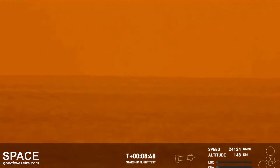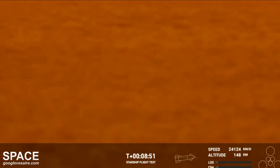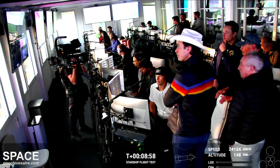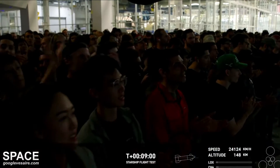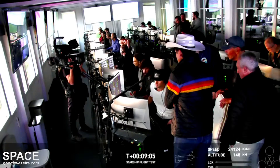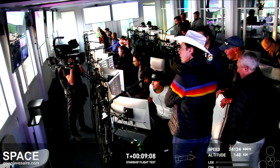They're standing by for a call out here, coming up on the projected time that the ship would shut down its engines. As you can tell by the excitement from the crowd here at Mission Control Center in Hawthorne, there's a great view of our Star Command Center — that's our control center at Starbase Texas. Everyone is super excited. What a successful day this has been so far.